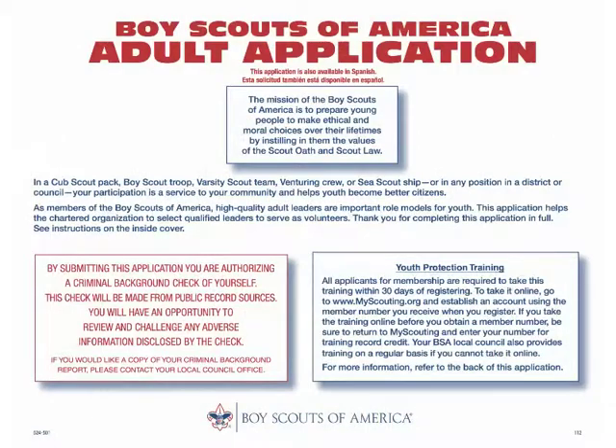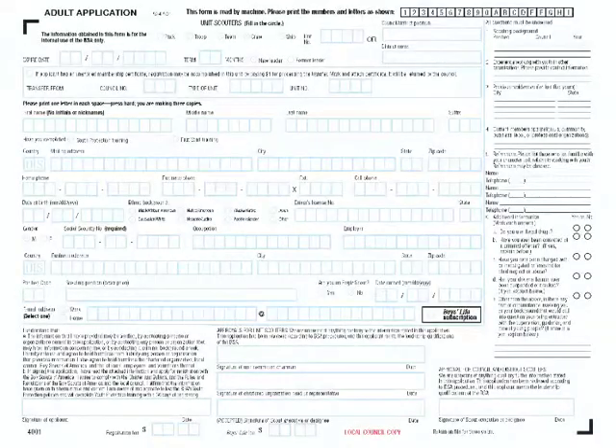Let's now look at the actual adult application that will be completed by an individual applying for registration with the Boy Scouts of America. Can you identify some of the key parts?